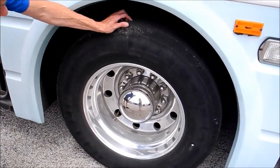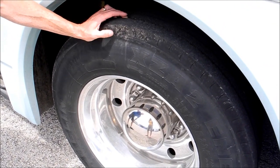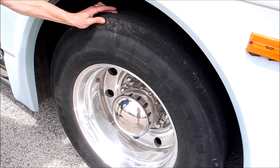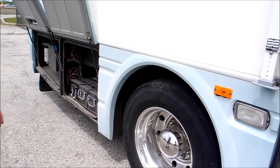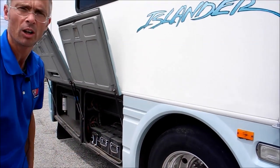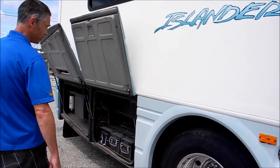The tires on this coach have some light dry rot, and it looks like the tread has only about one-third left, so technically they need to be replaced. But the previous owner used this coach all last summer, did a bunch of traveling, had no issues with them. They're definitely heavy-duty tires.